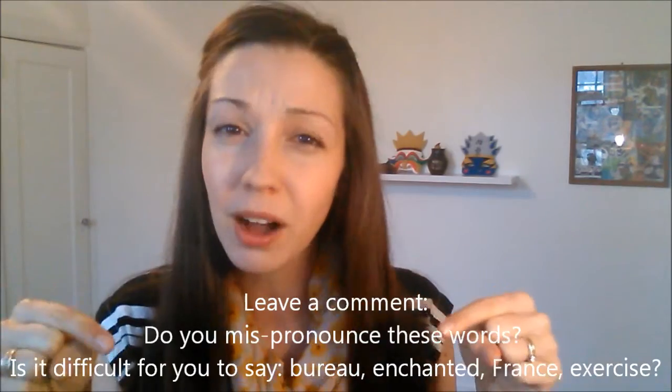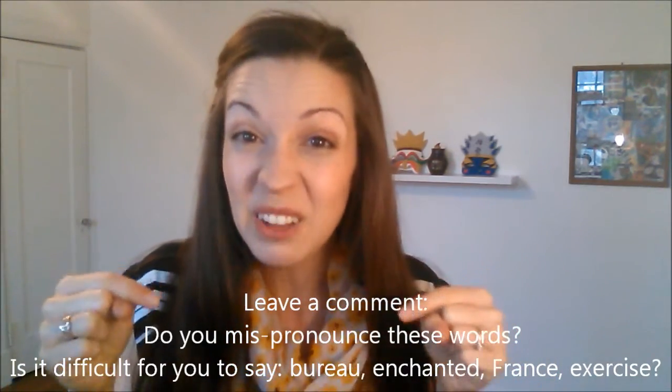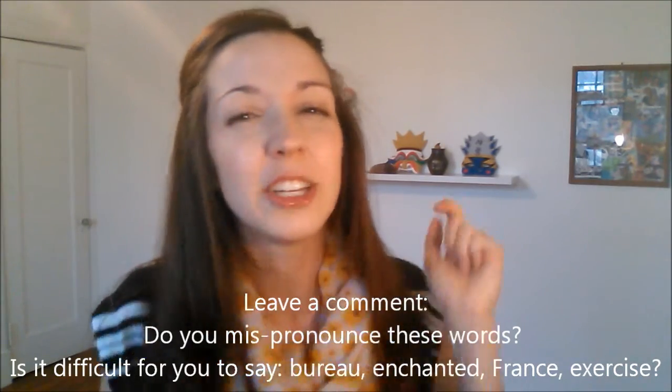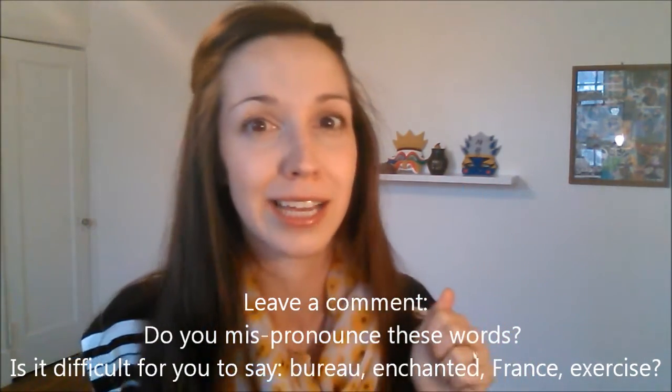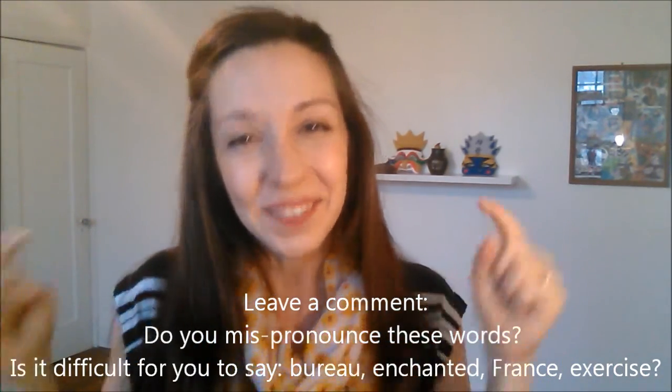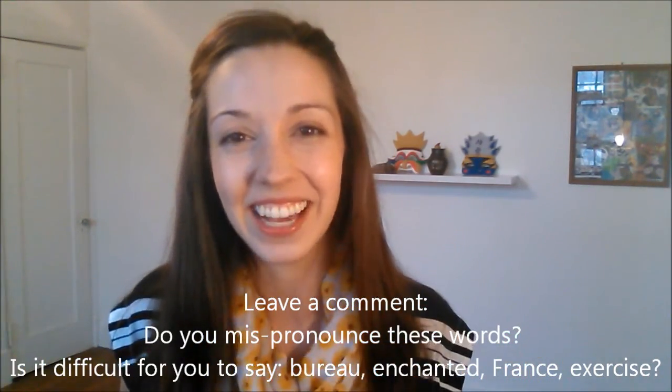I hope that these four words that were pronounced differently were helpful to you. Let me know in the comments — do you mispronounce these words? Is it difficult for you to say bureau, enchanted, France, exercise with an American accent? Let me know in the comments below and I'll talk to you later. Goodbye.